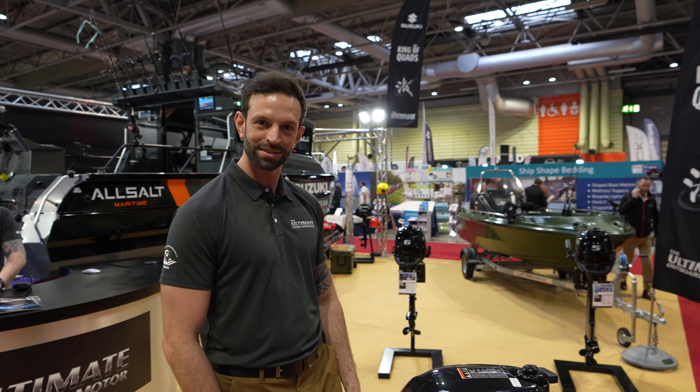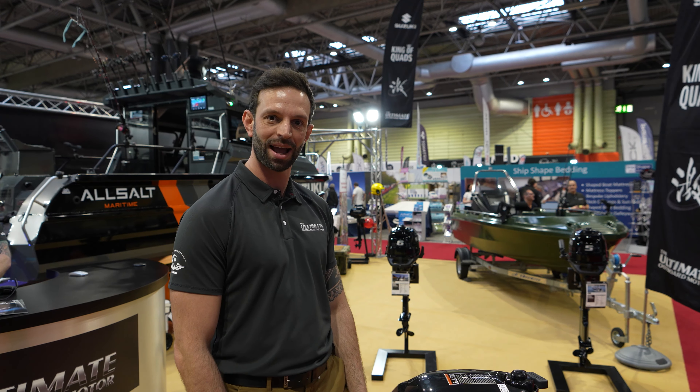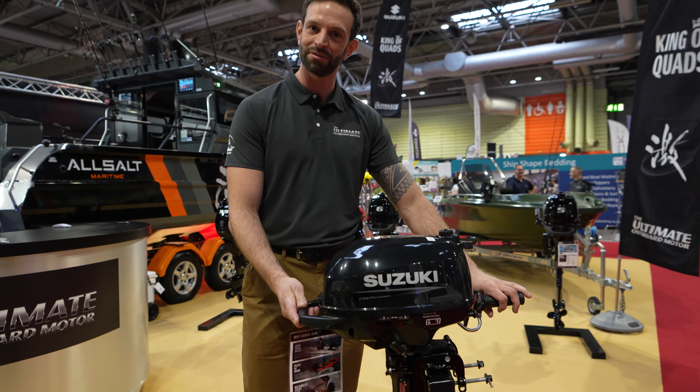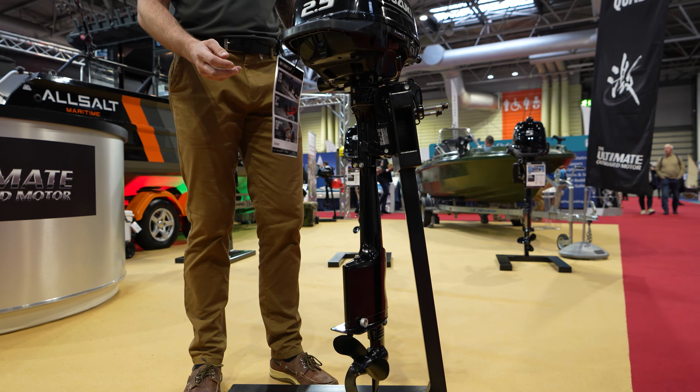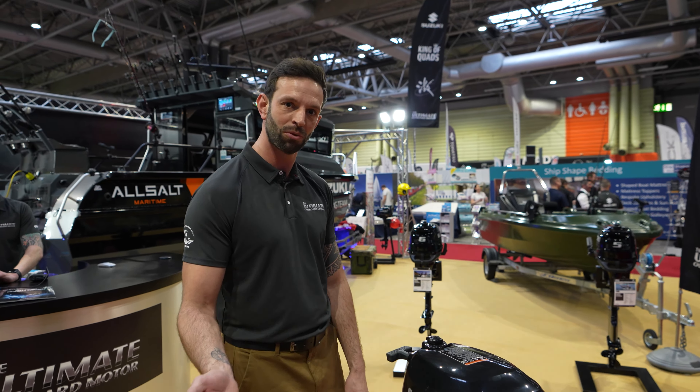Thank you Harvey. I'm going to show you some of the lightweight portable engines we have here on display at Boat Life, starting with the award-winning DF 2.5. This weighs in at 14 kilograms, making it the lightest 2.5 on the market. If you'd like to follow me, I'll show you some more products.